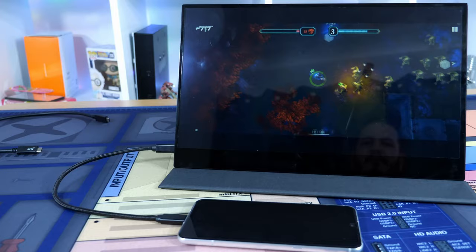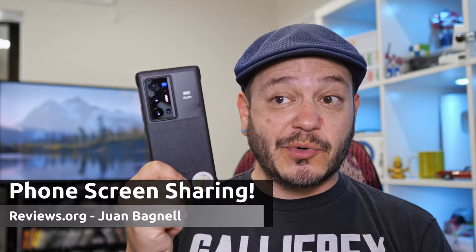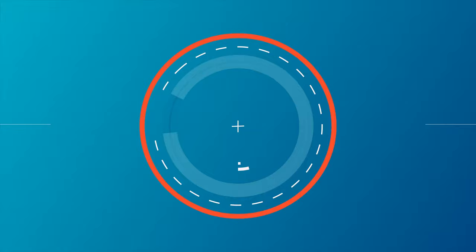Phones are pretty cool, but sometimes you just need a bigger screen. Looking at all the different services we use on our pocket computers, here's a handy little guide on how you can connect to a TV or monitor and enjoy a larger viewing or working experience. Let's get big!